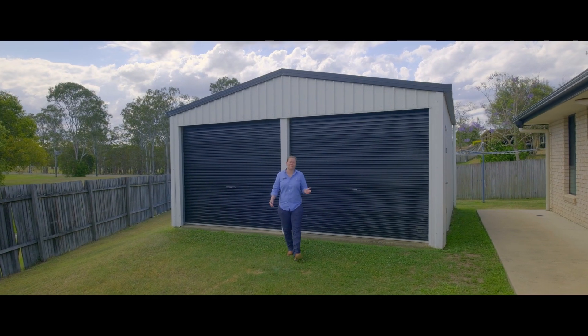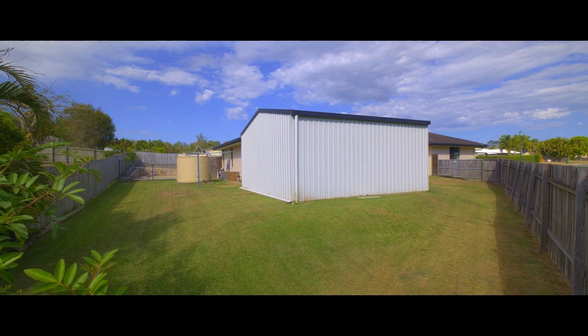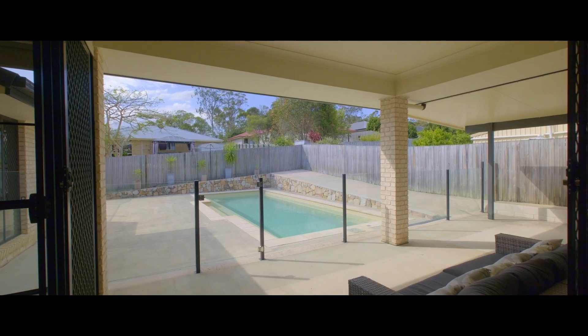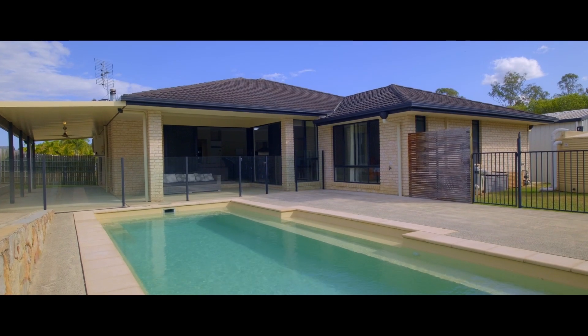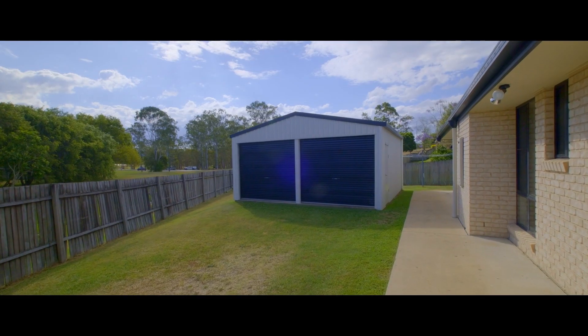There's so much on offer here for the family looking to have it all. Powered two-bay shed, amazing inground pool, massive wraparound entertaining space, fully fenced yard with great side access and loads of space for the kids and pets.